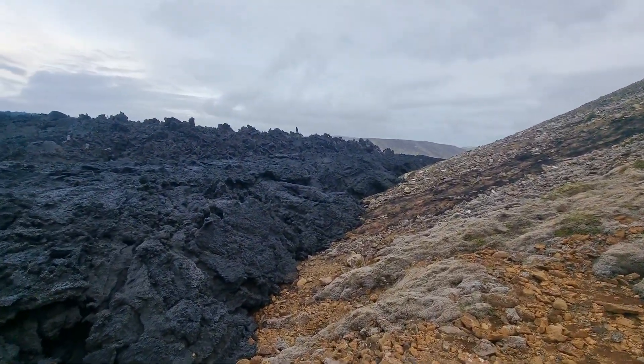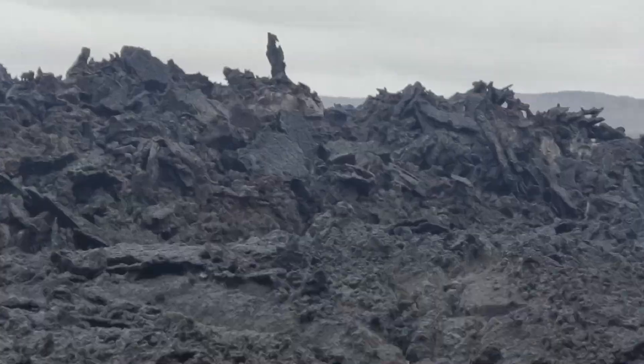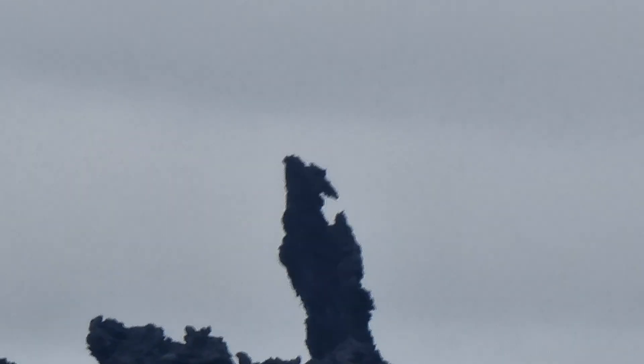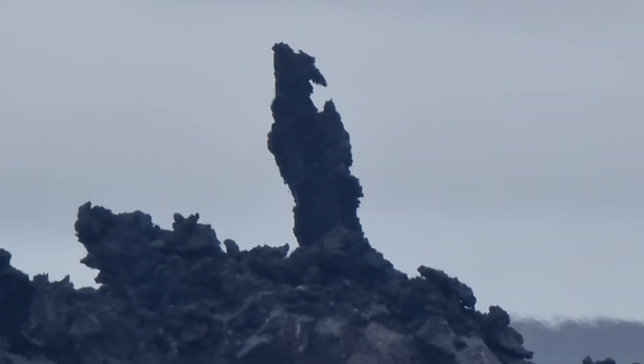You remember that figure there from my last video? This super peculiar guy there — how to call it? I don't even know.